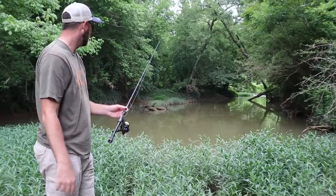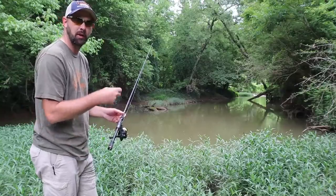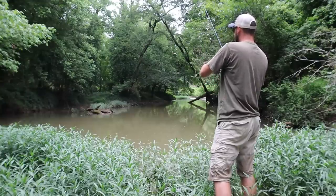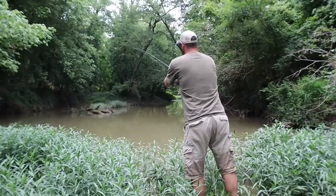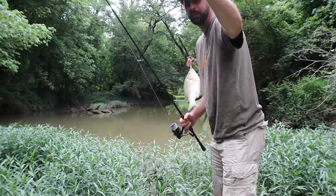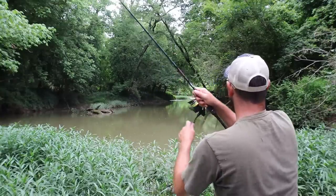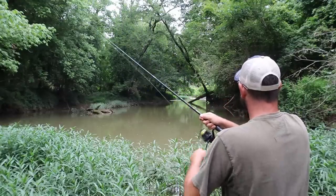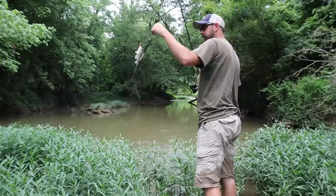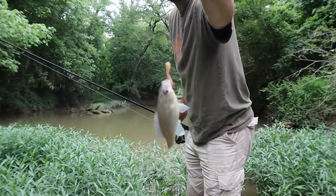I've just got one sinker on it. It's kind of a slow-flowing deep pool there. On that one I put the whole night crawler — I usually don't do that, but I just want to see if there's any bigger fish and try to hit it first. This little bluegill was really going after that whole big piece of worm. We've got something little — a little redbreast. I know there's some bigger fish in here, but it didn't take long to get a couple little sunfish.